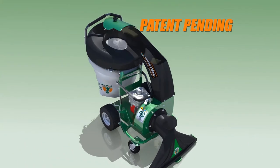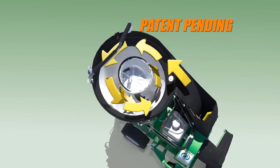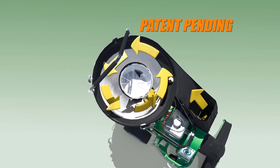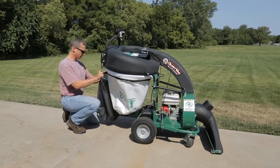Additionally, the QV features a unique cyclonic air filtration system that slows the air in the bag and creates a low-pressure center that, when combined with patent-pending dust sock technology, creates the first vacuum that virtually eliminates dust in dry conditions.